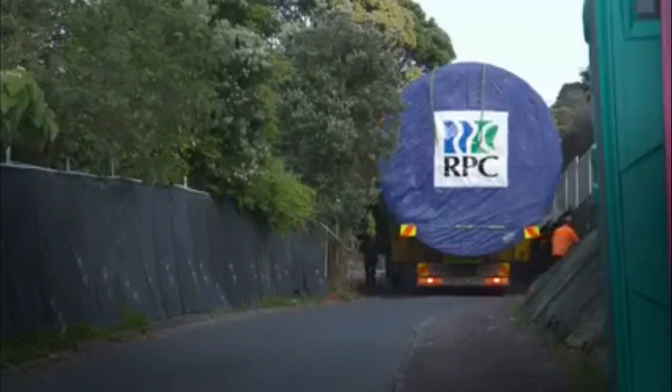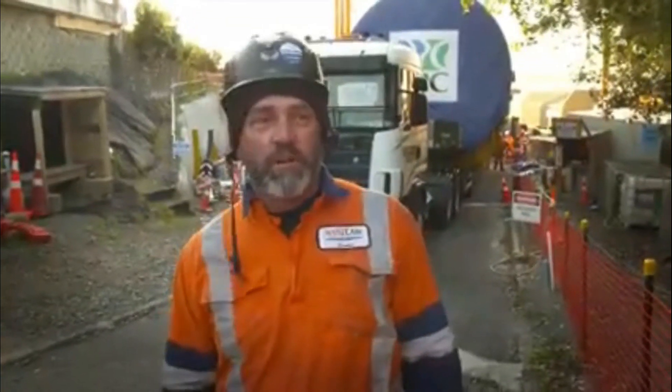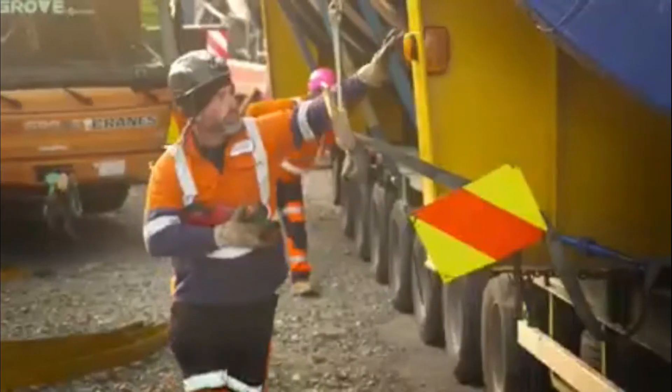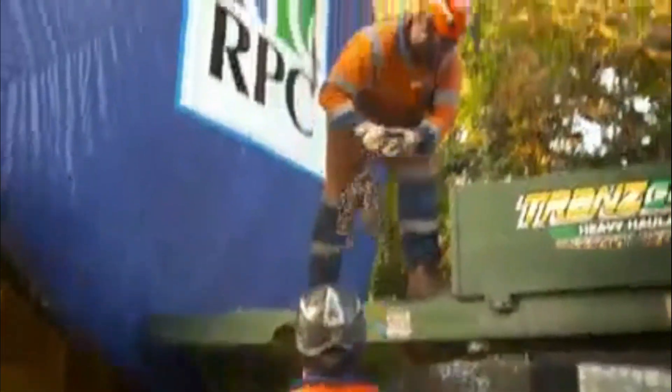This driveway's 7.5 metres and we're 5.2 wide, but then it's got a bit of a dogleg in the middle of it. So we had a team operating in the trailer — they were hand-steering the trailer down the driveway, and I was controlling the brakes from the truck.